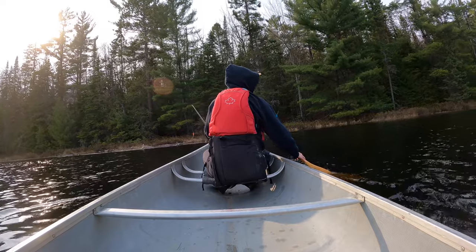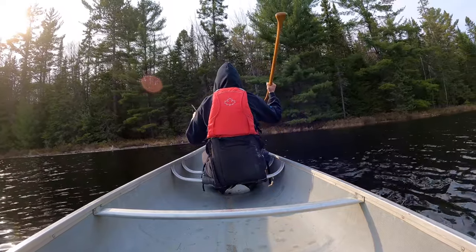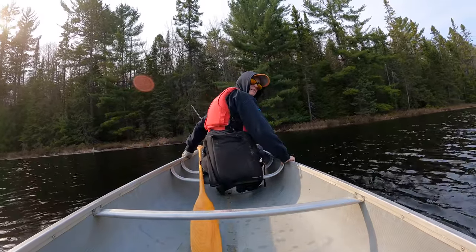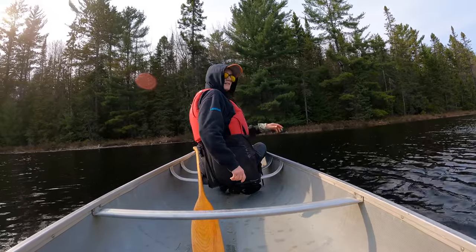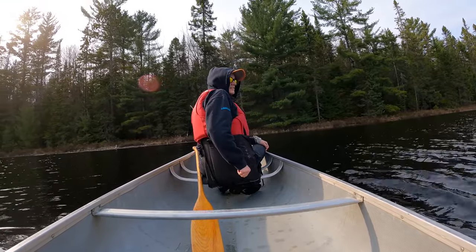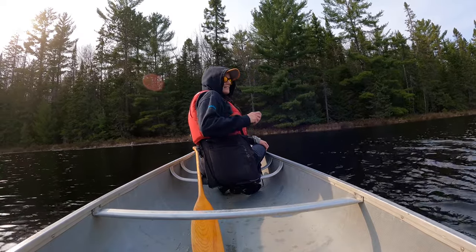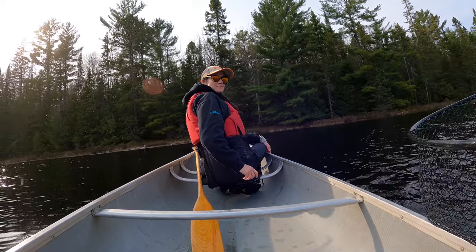It's just above 5:30. Oh yeah. I'm sorry. I got it. Of course, the camera's always wrong.